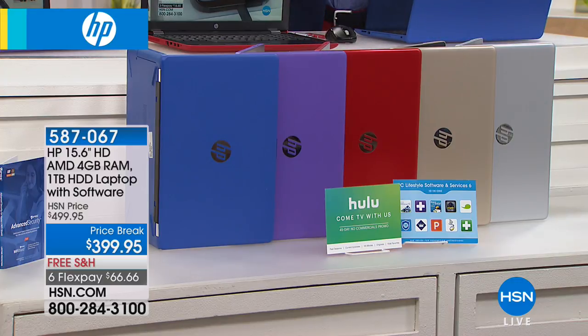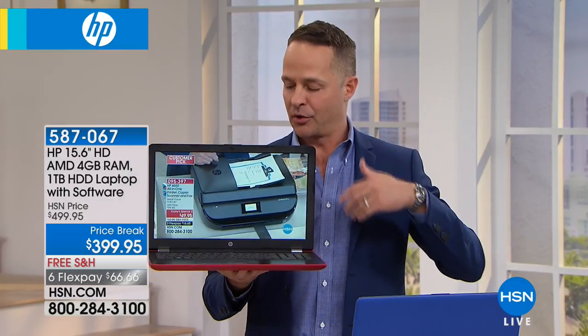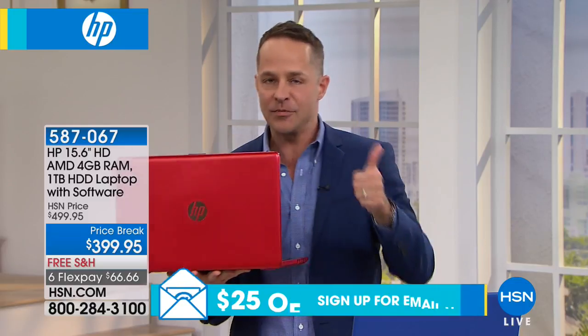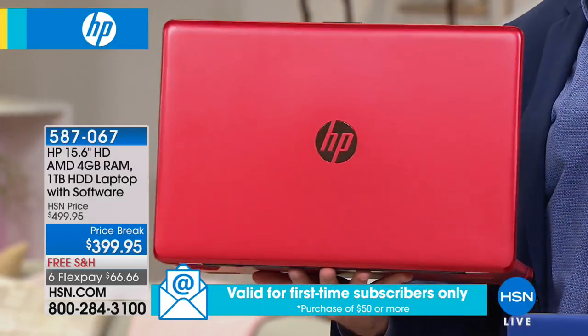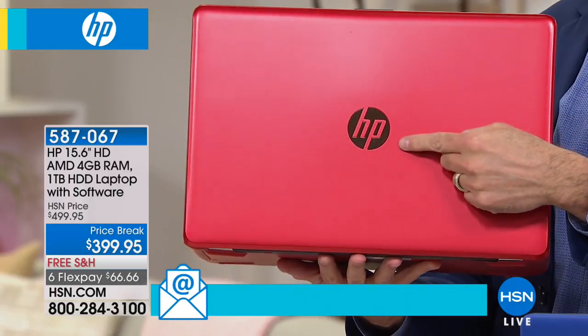Where do we even begin on this? I've got to tell you, to go through the processor, the company — of course the builder of the computer, which is HP. HP is the number one computer manufacturer in the entire country. They are the number one brand at HSN across everything we sell. We sell more HP than anything else — so I'd say that's a big number one.